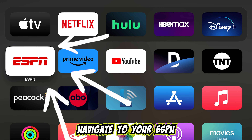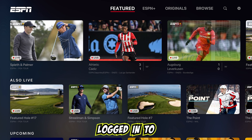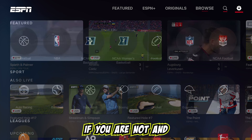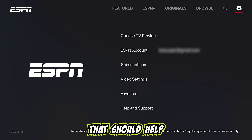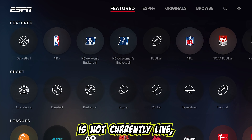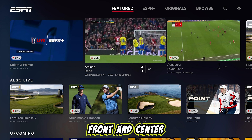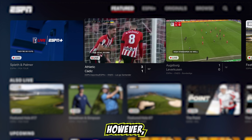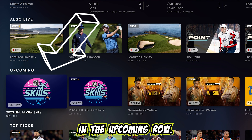First, navigate to your ESPN Plus app. We are assuming you are already logged into your account. If you are not and need help, there is a link in the description below that should help you do this. Now, the NHL skills competition is not currently live, but if it were, it would likely be front and center on the Featured tab. However, the broadcast has not started yet, so it is currently in the upcoming row.